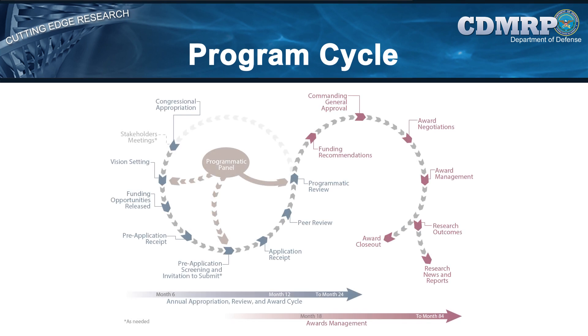The CDMRP has developed and uses common management approaches, yet each program has individually tailored goals and a unique vision to enable it to meet the specialized needs of their research and advocacy communities.